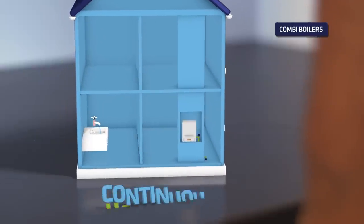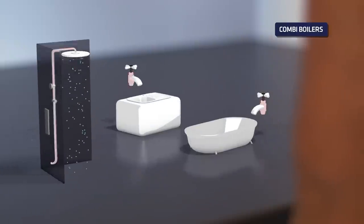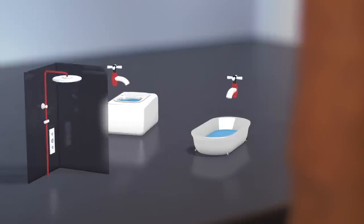It can provide unlimited hot water when you need it. However, it can struggle to maintain a steady flow if more than one hot water tap is running at the same time.